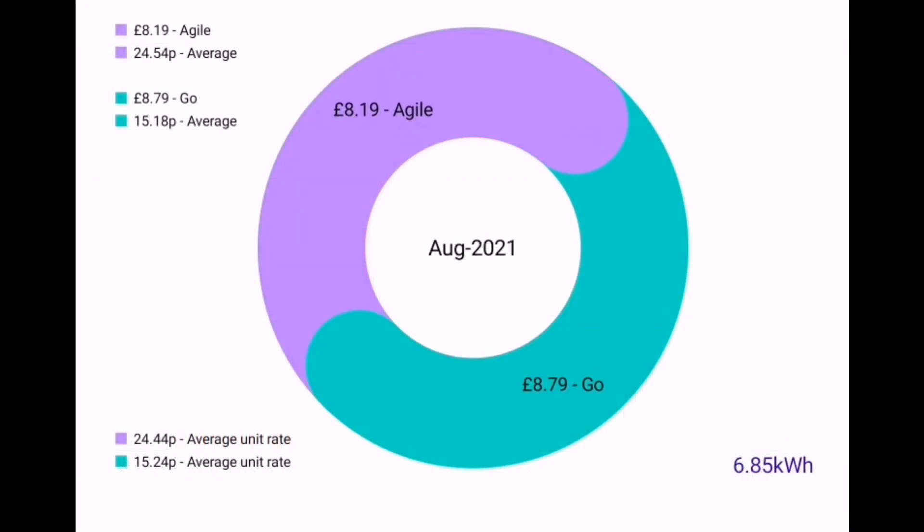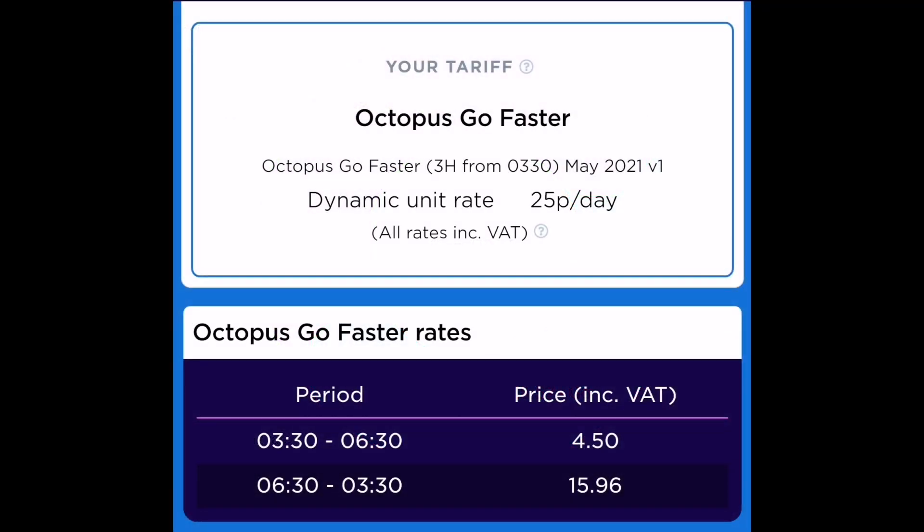Now we're on the Octopus Go tariff, and we spent a whopping £8.57 on those 9 kilowatt hours — a huge bill for the month. Surprise surprise, now that we've started using a little bit of energy first thing in the morning, Go is now cheaper than Agile, so we swapped at the perfect time. We also got a very cheap tariff fixed for 12 months, two weeks before they put the prices up — paying 4.5 pence during the cheap period, that's for 3 hours, and 15.96 pence at all other times.